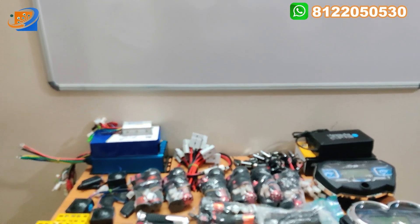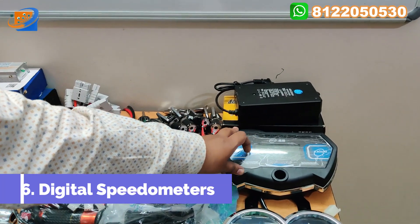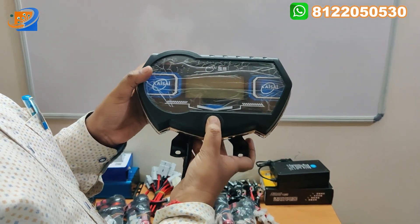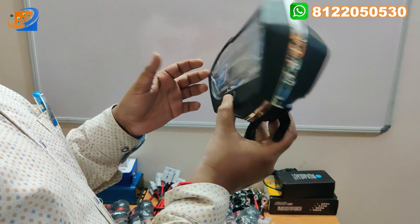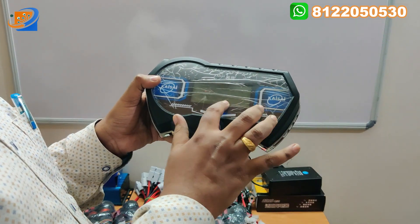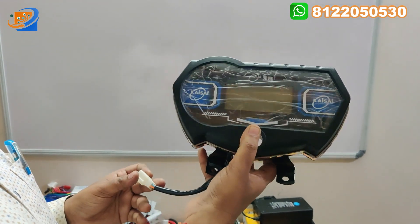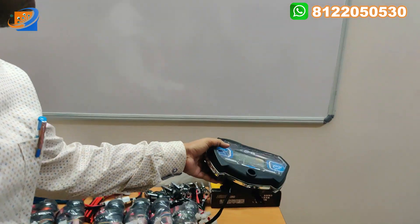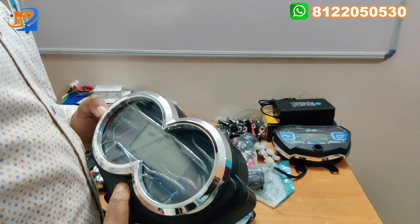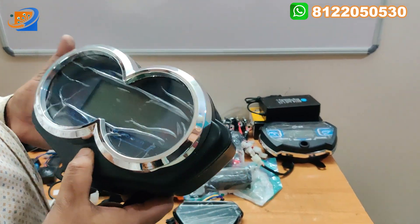Now coming to the speedometer section — we have three variants. The first is the Keisai brand fully digital speedometer. It displays total kilometers driven, battery indication, remaining range, and left and right indicators. It can be fitted to two-wheelers like Honda XL Super or Splendor-type applications.